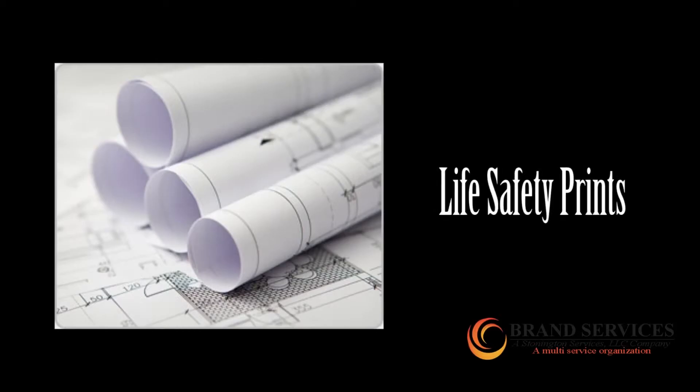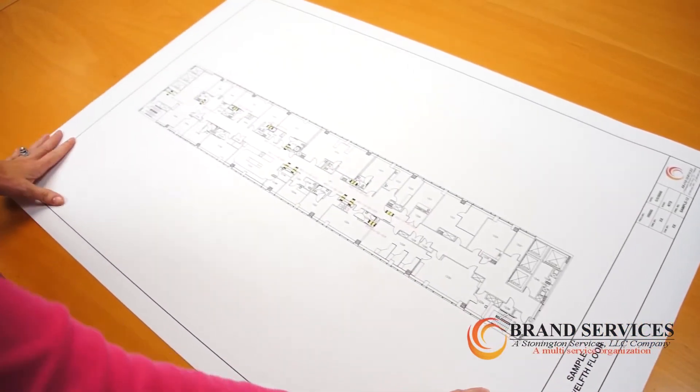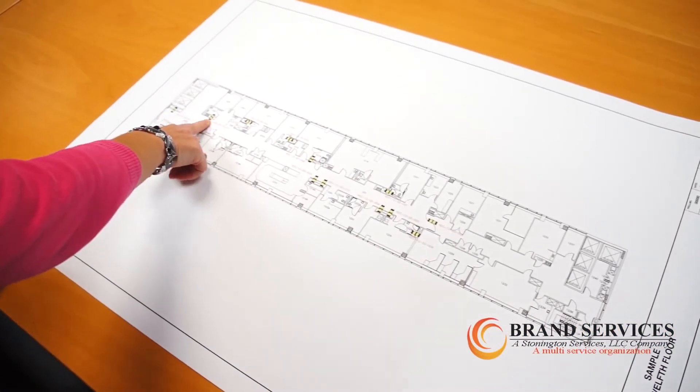Using our CAD software program, we can upload your facility's life safety prints via our FTP site, and add the facility's doors, dampers, and barrier walls to the life safety prints. At this facility, the customer requested that we add their existing dampers to their life safety prints.